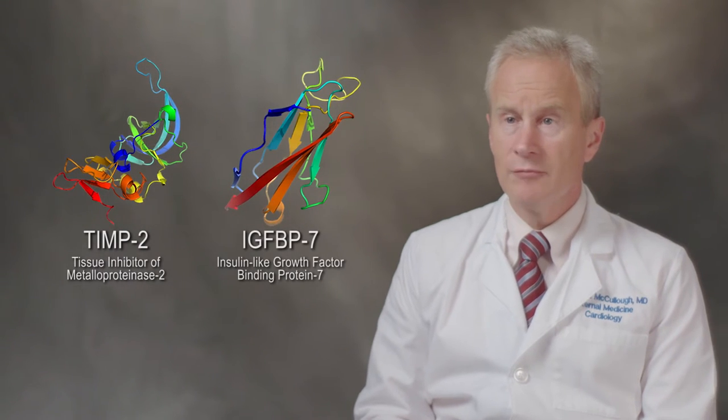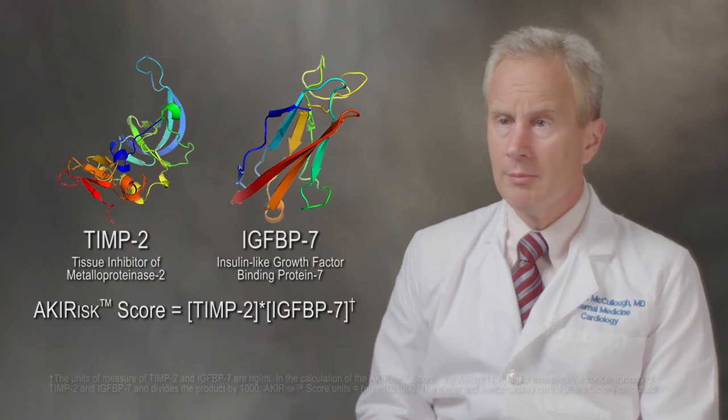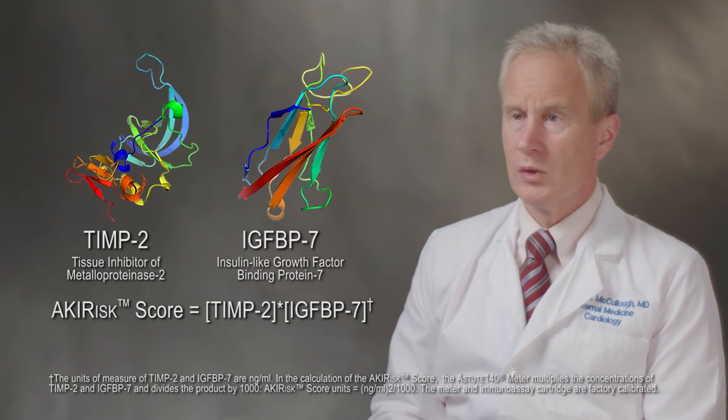The NefroCheck test from Astute Medical is a commercially available first-of-a-kind test to assess the risk of acute kidney injury. This test measures biomarkers of cellular stress in the early phase of tubular cell injury. In 20 minutes, the test quantitatively measures two urinary biomarkers, TMP2 and IGF-BP7, and combines them into a single AKI risk score.